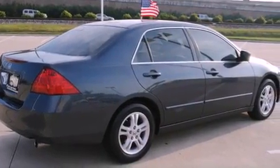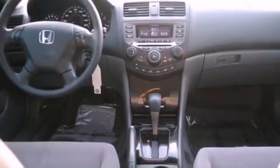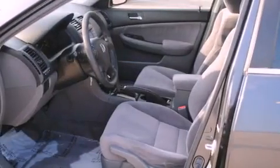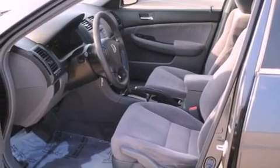Its top features include fold-down rear seats, a rear window defroster, a keyless entry system, an in-dash CD changer, and a double wishbone independent front suspension.